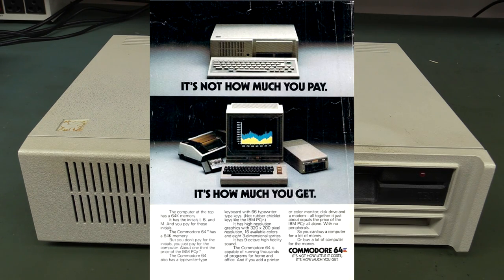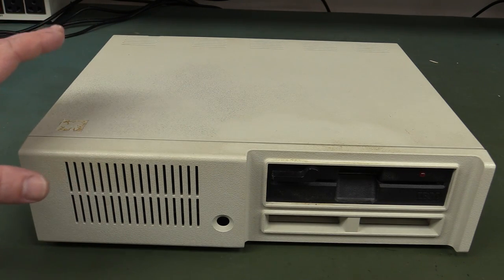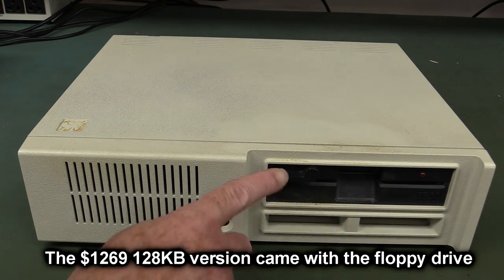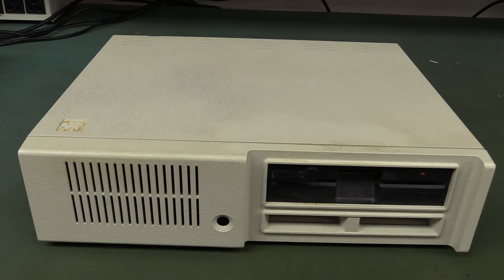flat-out a business machine and priced accordingly. Virtually no one was using it as a home machine, so they wanted to compete against the Apple II and the Commodore 64, which had come out more than a year earlier. This one was announced in late 1983 but didn't come out until March 1984. It was priced at $669 for 64 kilobytes of RAM, or $1269 for the 128 kilobyte version, but it came with no storage — no external tape or disk storage at all.